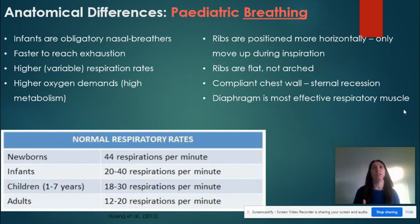The respiratory rate is higher in pediatrics than in adults — smaller lungs, shorter airway, so they breathe faster. They also have a really high metabolism, which means a higher demand for oxygen. When the oxygen supply is cut off, that's going to affect them very significantly and very quickly.